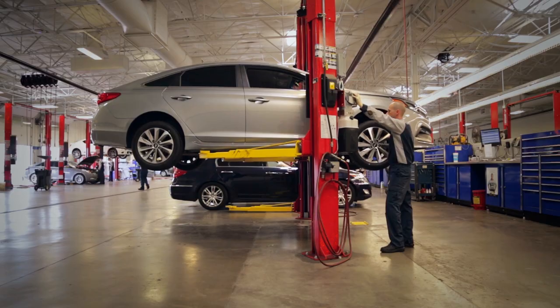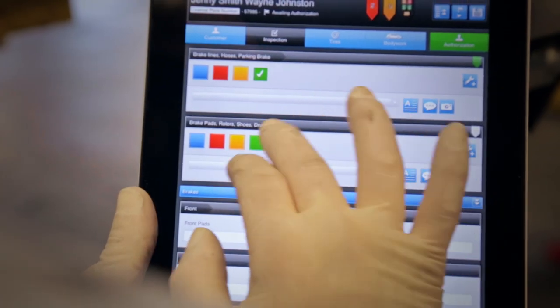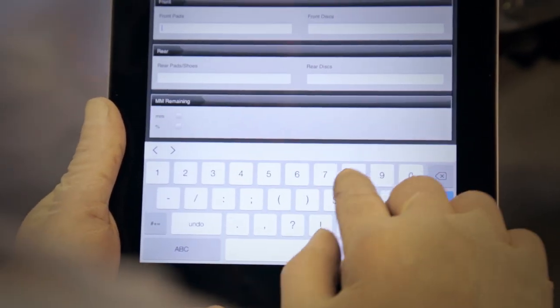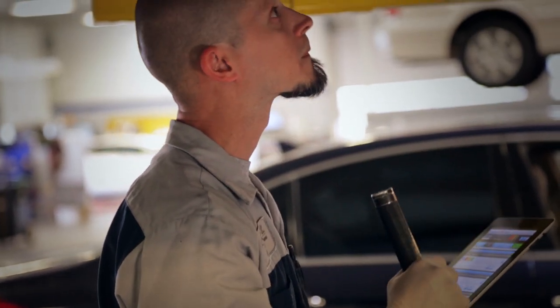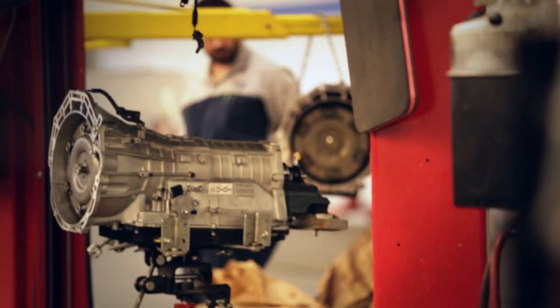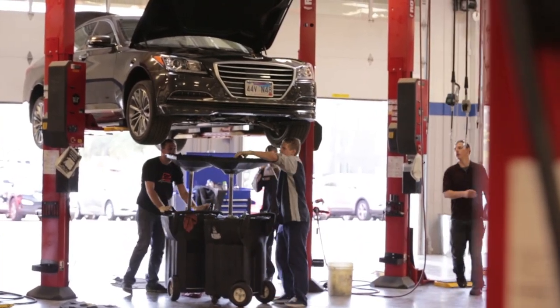The process begins with the technician conducting a VIN-precise multi-point inspection. Using a tablet computer, smartphone or PC, the inspection can be performed in minutes in line with Hyundai's quarter time rule. This quick response ensures that the customer receives the inspection results at a time when they're most likely to listen and purchase any additional needed maintenance and repairs.